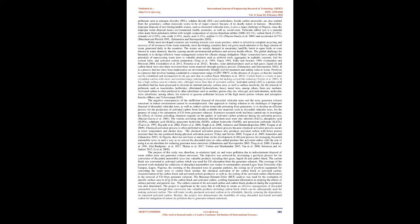Carbon black is a form of paracrystalline carbon with short and medium range ordering in their lattice but lacking crystal-like ordering (Voils et al. 2001). It has a high surface area to volume ratio, although lower than that of activated carbon. Activated carbon (AC) is a porous solid adsorbent that has been processed to develop its internal porosity, surface area, as well as surface reactivity, for the removal of pollutants such as insecticides, herbicides, chlorinated hydrocarbons, and heavy metal ions from any medium. Activated carbon is often preferred to other adsorbents such as zeolites, porous clay, silica gel, activated alumina, and molecular sieve adsorbents for removal of gaseous pollutants because of the high microporous volume and adsorption kinetics (Bhava and Yaleswarepu 2020).